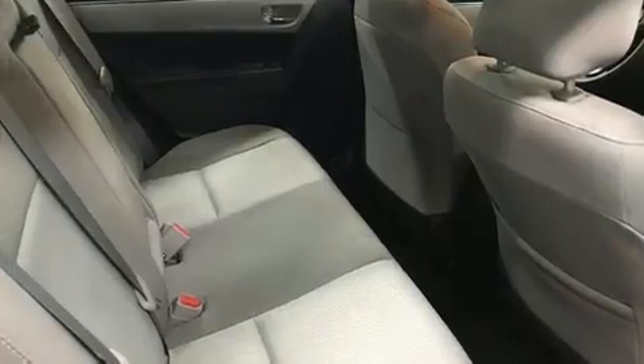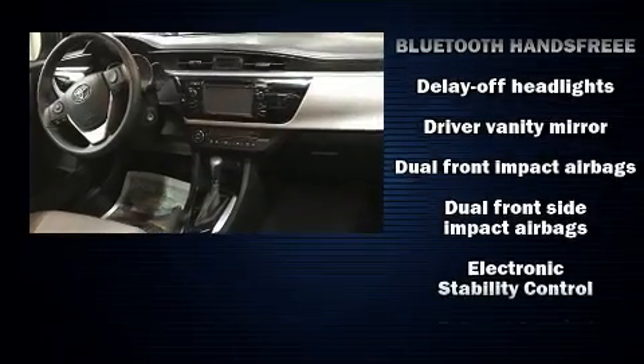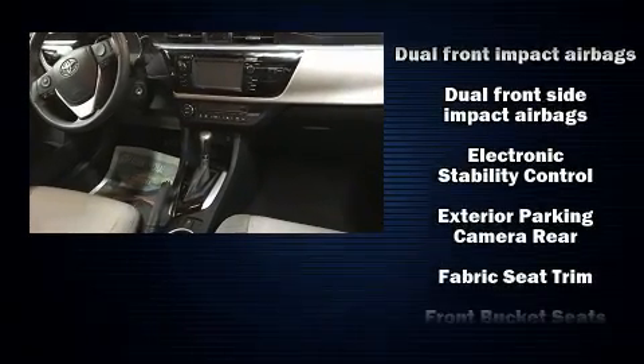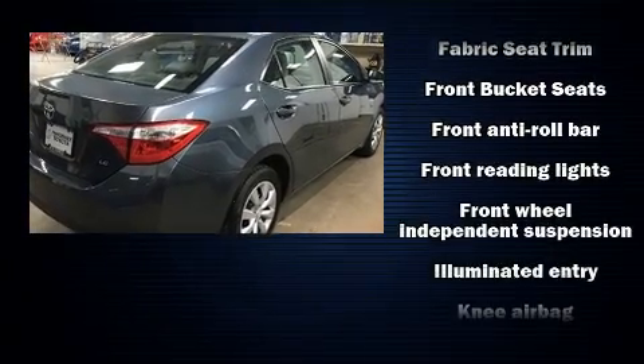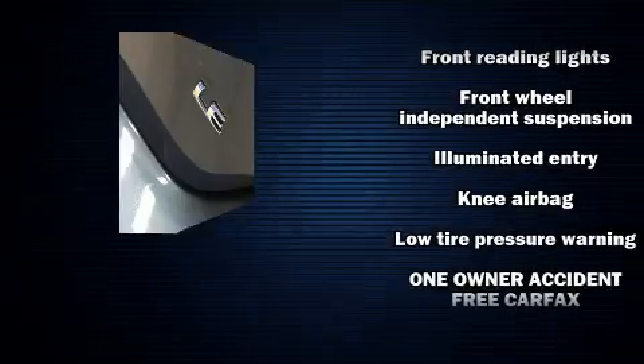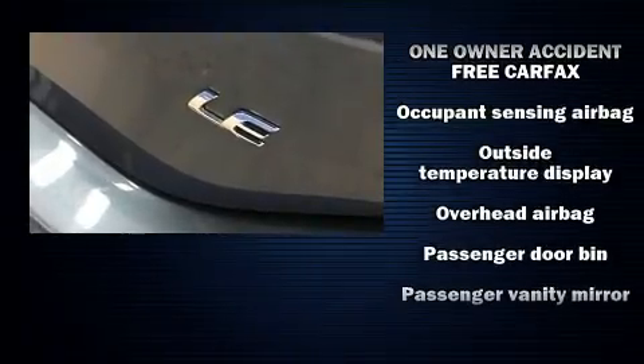Safety features include dual front impact airbags, a panic alarm, and ABS brakes. Electronic stability control ensures solid grip atop the road surface no matter how challenging the driving conditions. A Carfax history report provides you peace of mind by detailing information related to past owners and service records.